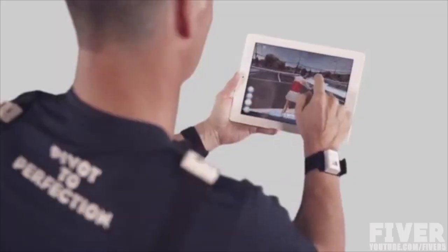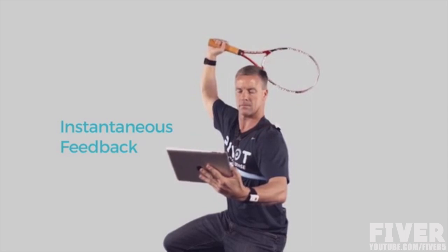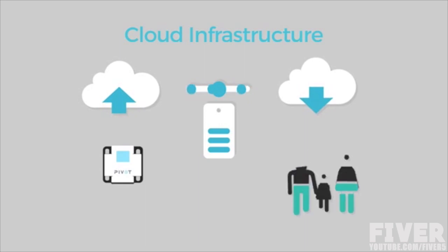With Pivot, you can capture your actions and instantaneously discover incorrect or inefficient body movement. The data is uploaded to the cloud where it can be viewed real-time on the court or stored and shared with coaches, friends, and family located anywhere in the world.